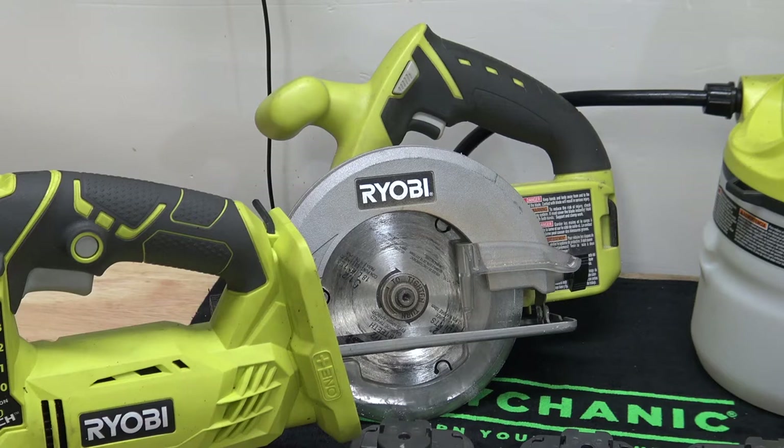Then we have the 5½-inch circular saw. Some people call these skill saws. I've heard a few other names, but I just grew up calling them a circular saw. It gets used a little bit more than the jigsaw does.